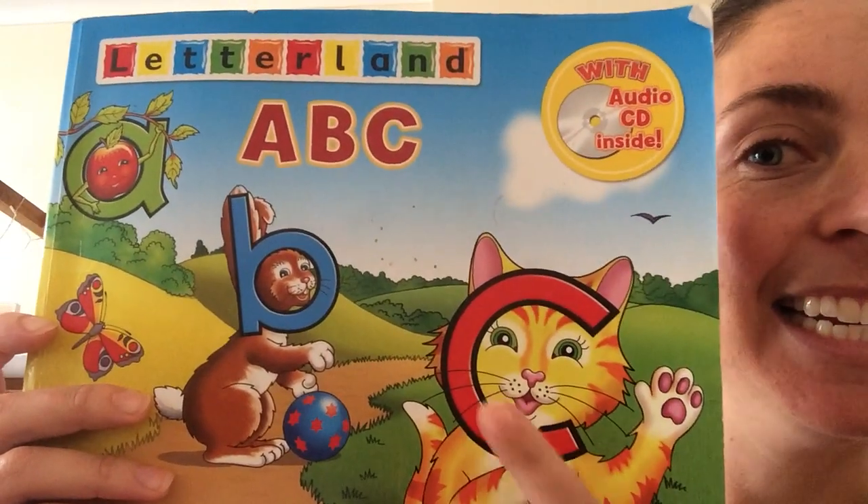Hello again to my precious little young stars. I'm so excited to see you again today and we're going to have lots of fun. We're meeting another friend from Letterland and she's actually right there on the front cover — K for Clever Cat.